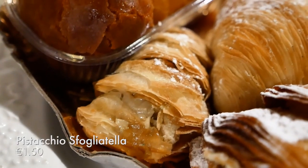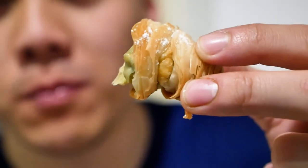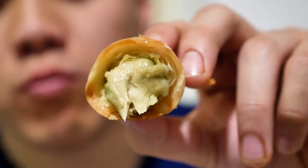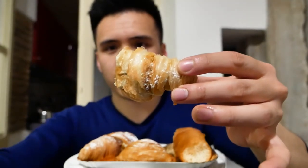Next up, taking a bite of this pistachio sfogliatella. That pistachio cream is really nice — that's gotta be the most natural tasting pistachio cream. It's got a very nice smooth consistency. With the sfogliatella, I had to bring it on the train ride so they're not as crispy as they were a few hours ago. But I can extrapolate from that how crispy they would have been.